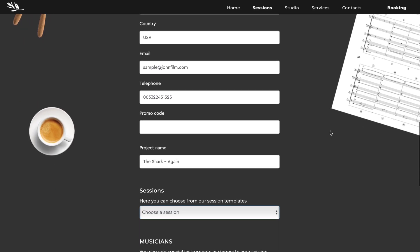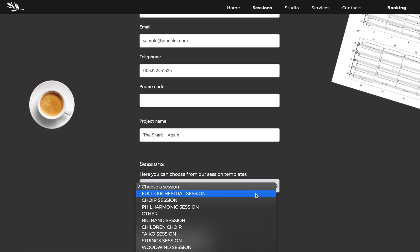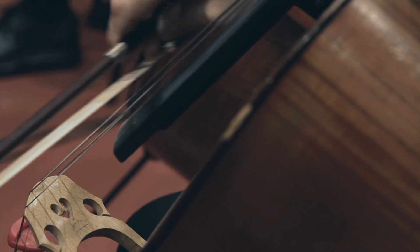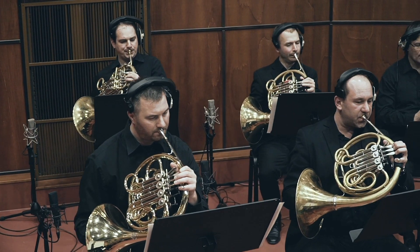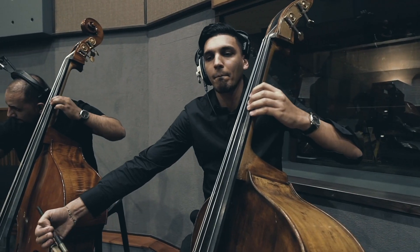In our session form, you can simply select the orchestral line-up you need for your session. The musicians are made up of the most experienced artists, skilled in soundtrack recording, who perform hundreds of hours of soundtrack recording every year.